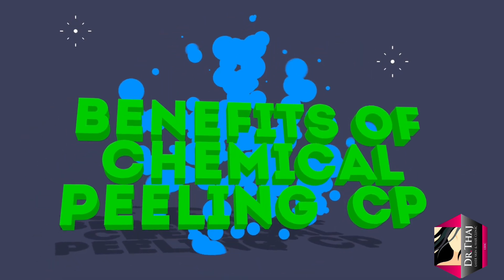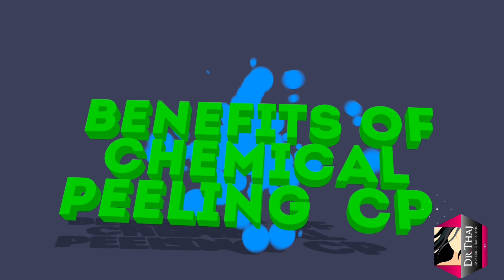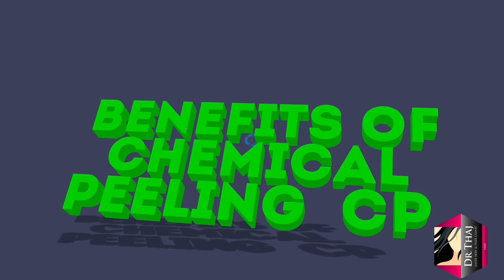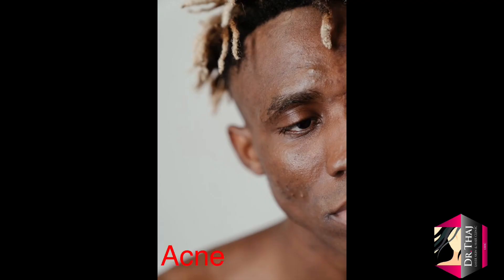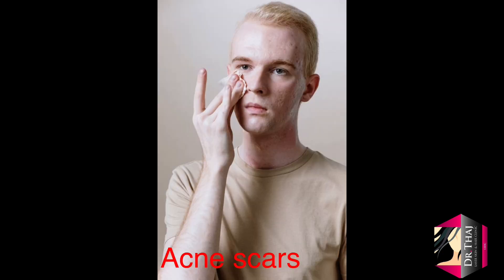Now let's look at the benefits of a chemical peel. The first one is pimples. Chemical peeling can break down comedones, decrease oil production, kill bacteria, reduce inflammation, and increase absorption of topical treatments. Superficial and medium chemical peels are usually used — examples include glycolic acid, salicylic acid, and azelaic acid peels.